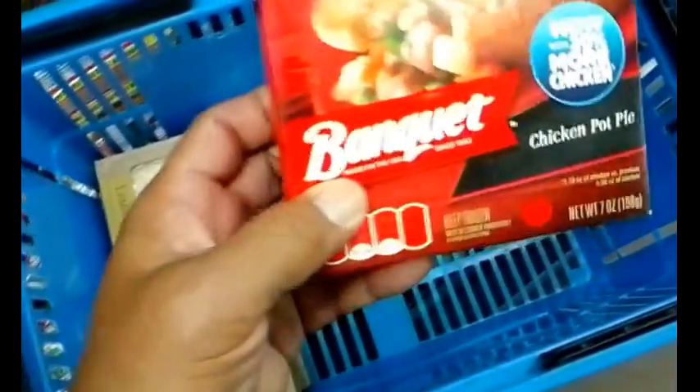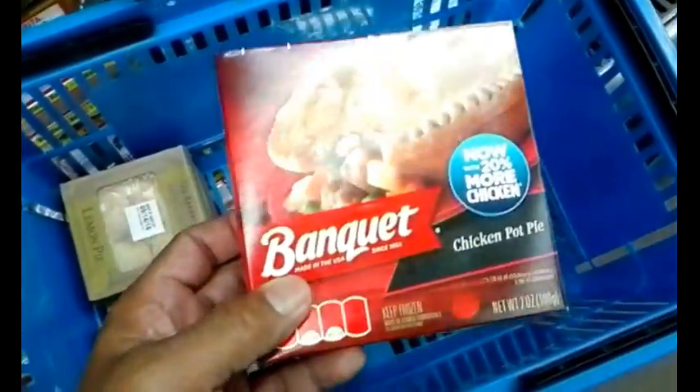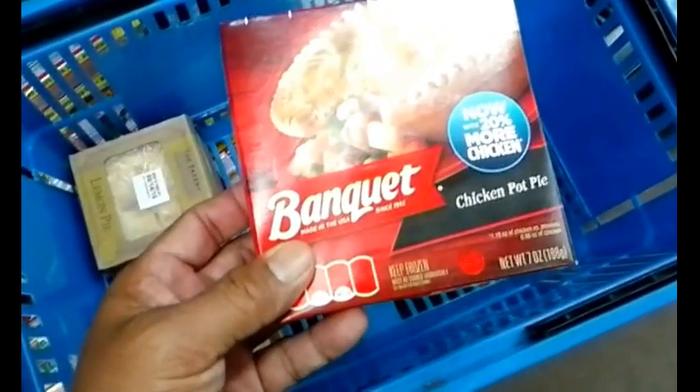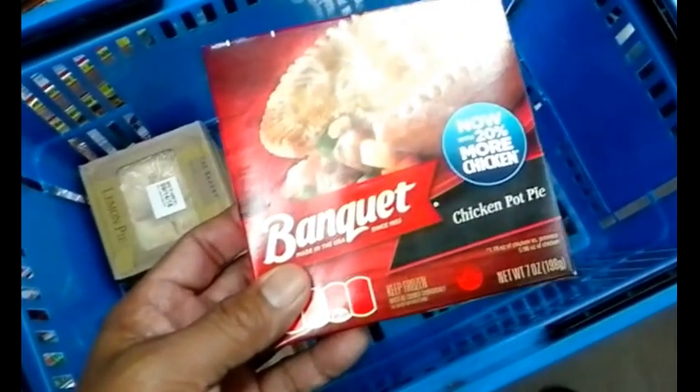Today I'm going to try some Banquet — this is like a 94-cent chicken pot pie. The reason I picked it is because it can be baked inside my rice cooker. It's a small enough size.